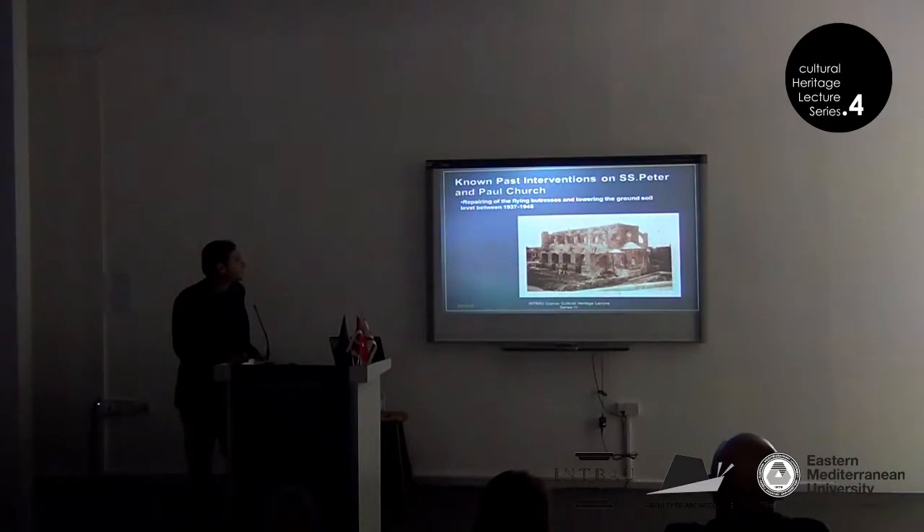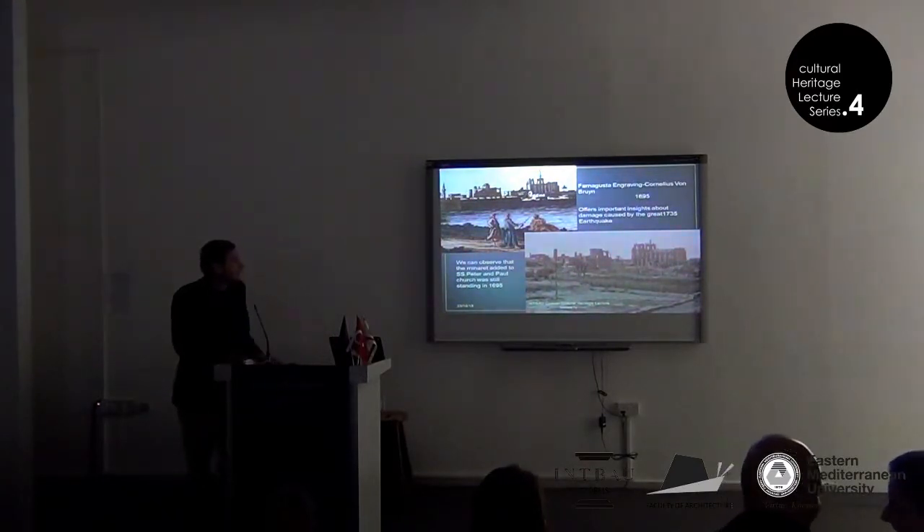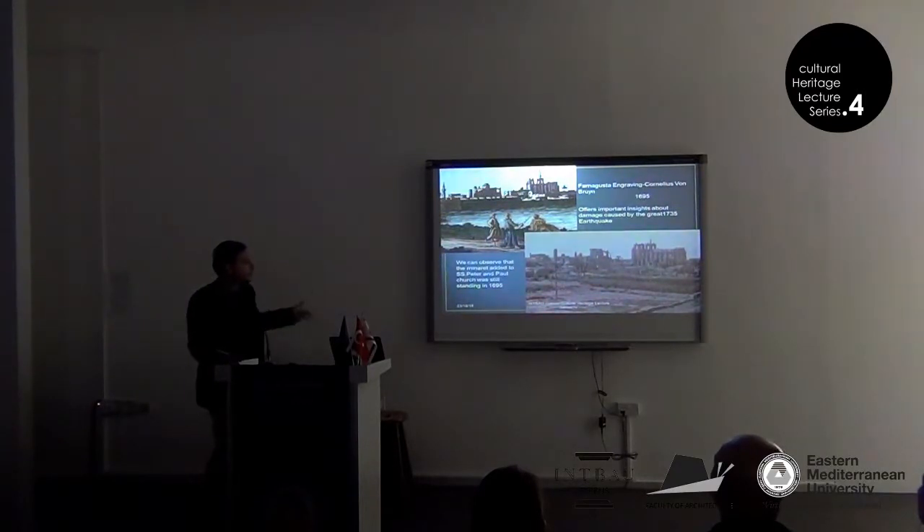The flying buttresses were repaired and the ground soil was lowered between 1935 and 1937. At one point, one of these flying buttresses also collapsed and was rebuilt. Here you can see an engraving from 1695. Looking at it from an earthquake perspective, you can see that the minaret added to St. Peter and Paul Church was still standing in 1695. Therefore, you can conclude that the minaret probably collapsed in the first earthquake that occurred after 1695.